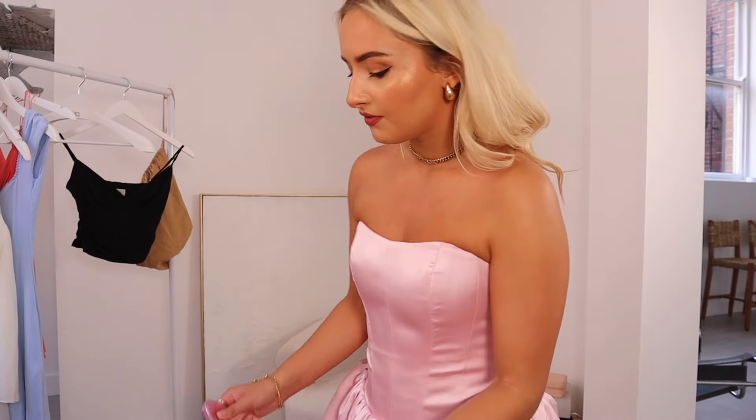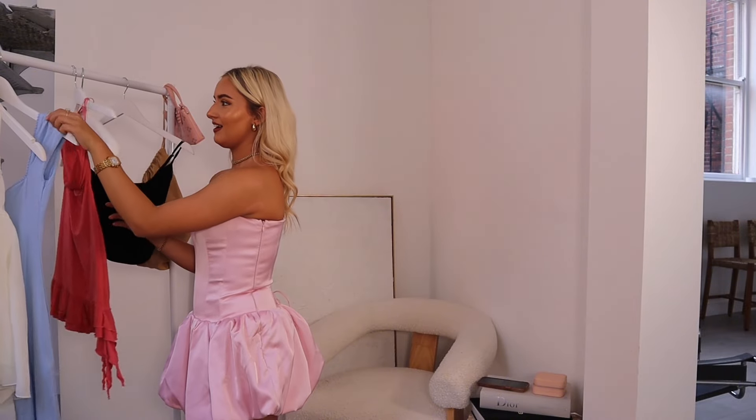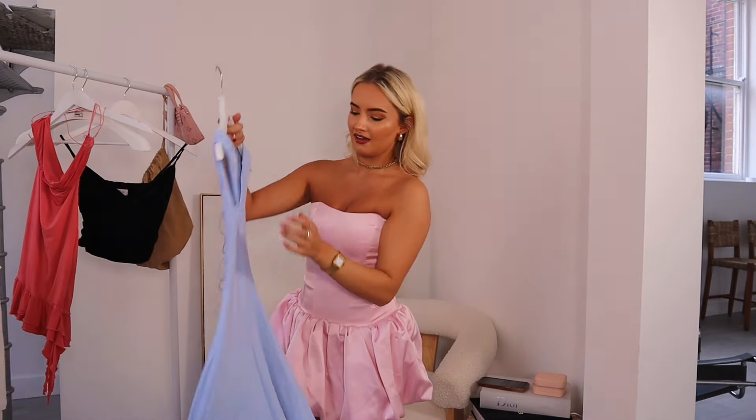I absolutely love it. It's such a good material — it's a corset so it sucks you in, and it's got a zip at the side. I styled it with a pink necklace, a bag from the boutique, and little pink heels. I was obsessed with this look. Next up is this blue dress.